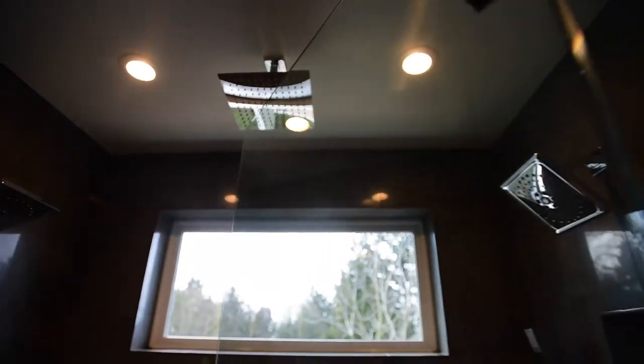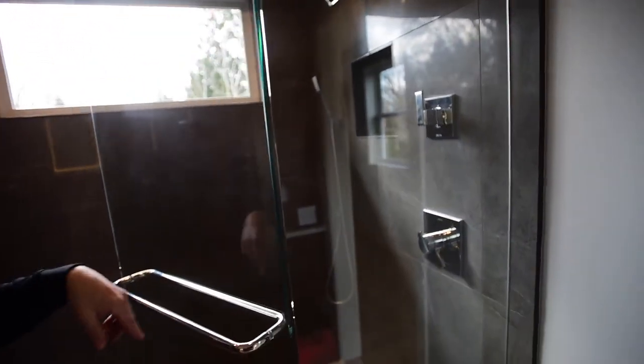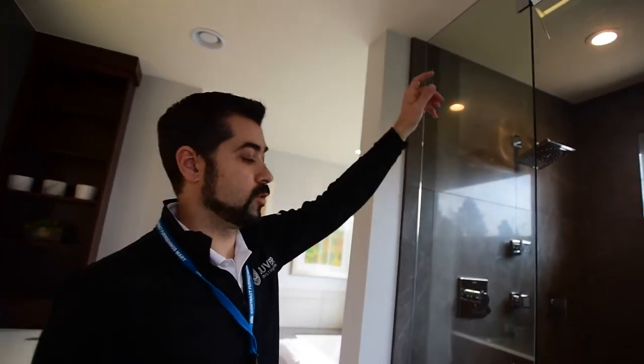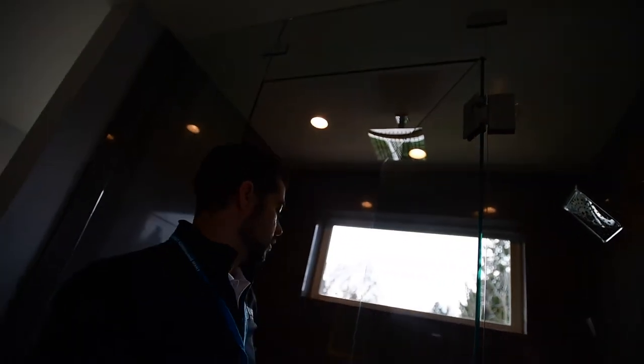On the other side there's room for someone else. You've got the valve, the diverter, and the handheld so you can wash just about everything. They also installed a movable transom above so you can elect to shut everything up and have a nice steamy shower inside.